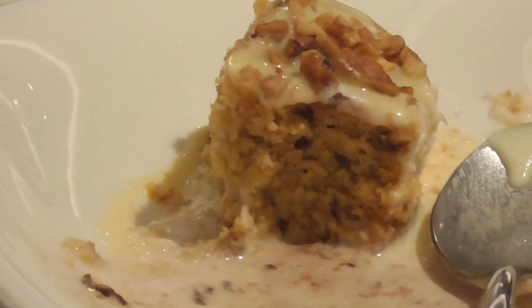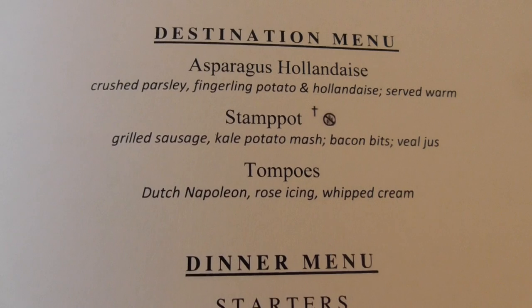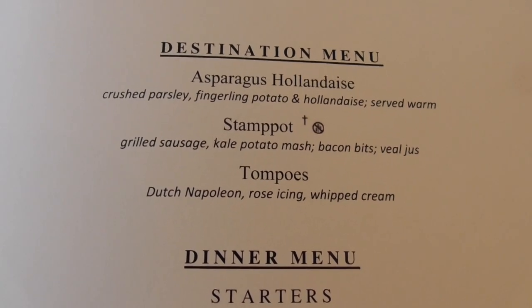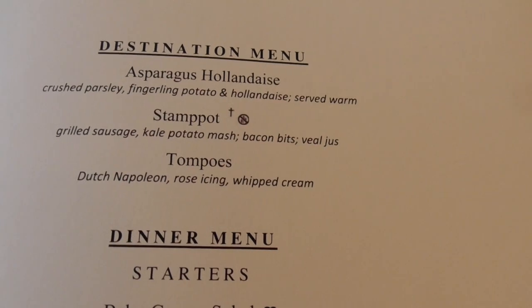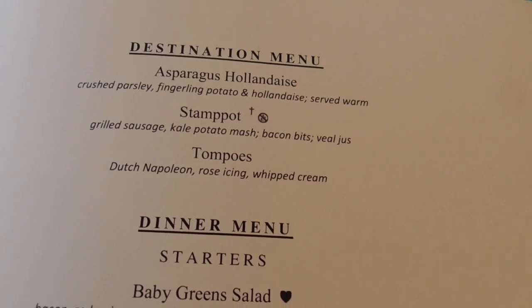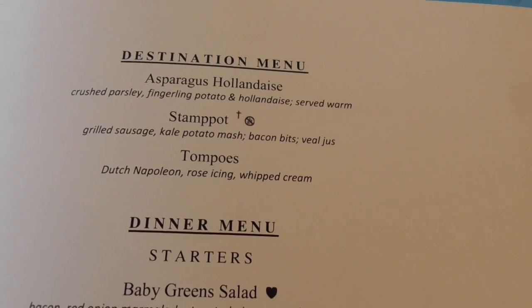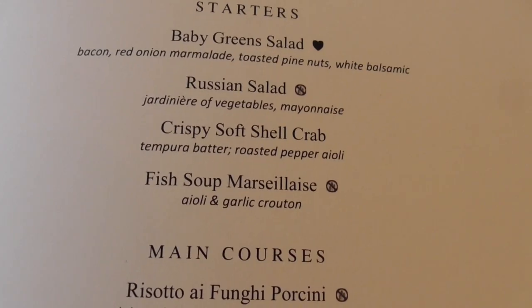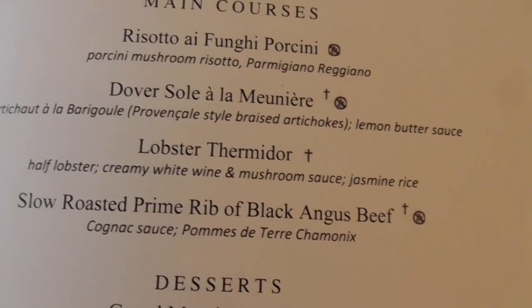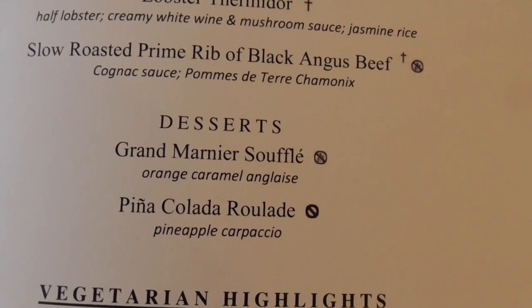Tonight's destination additions are asparagus hollandaise, stampot with grilled sausage, kale, potato mash, some kind of Dutch Napoleon, tempura crisp softshell crab, lobster thermidor, and Grand Marnier soufflé.